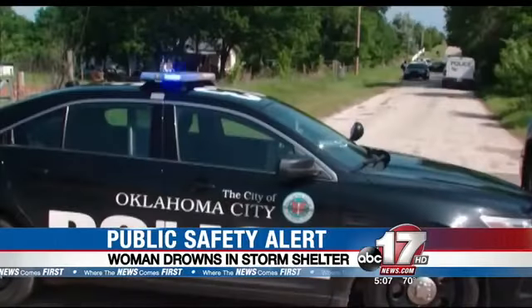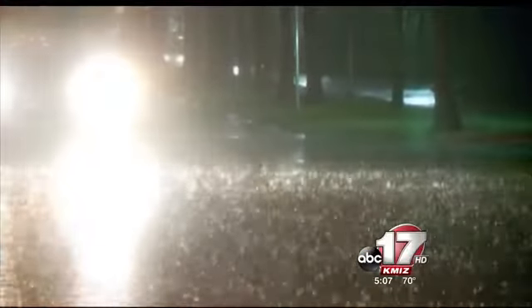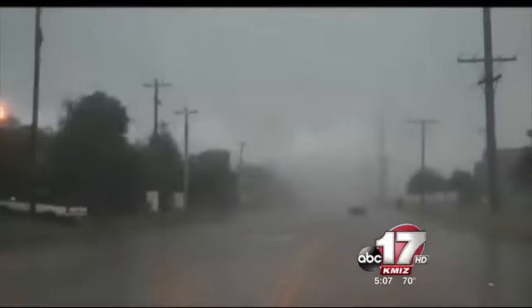Tonight, with strong storms and flash floods still in the forecast in the Midwest, we're looking into how safe storm shelters are. In Oklahoma City, a 43-year-old woman drowned in an underground storm shelter this week. Police say she went into the shelter to avoid severe weather, but floodwaters rushed in. ABC 17's Lindsay Burning joins us now live after talking with emergency responders and storm shelter experts.